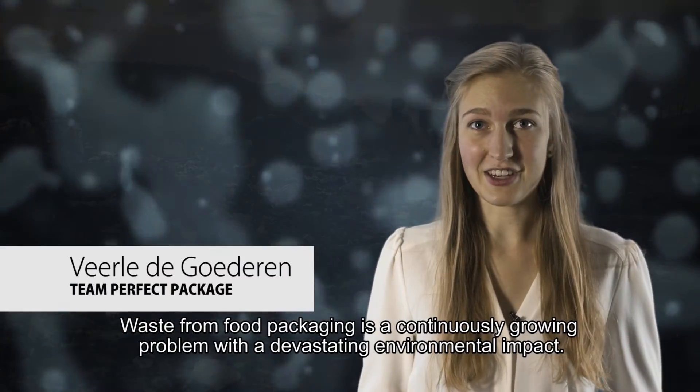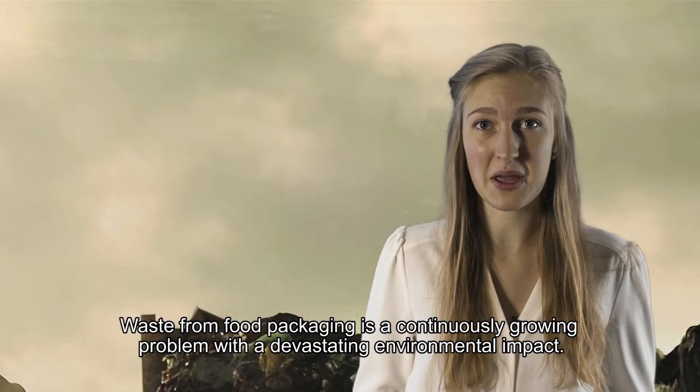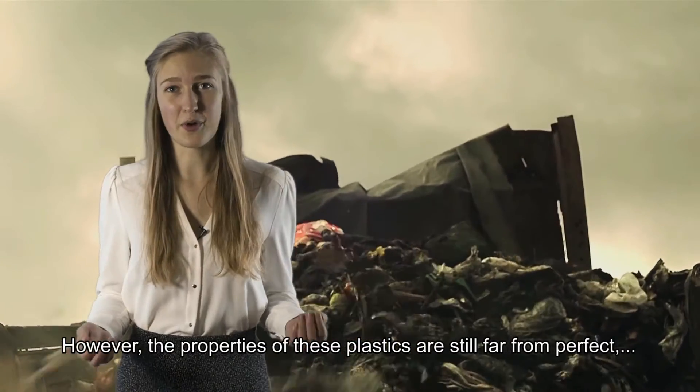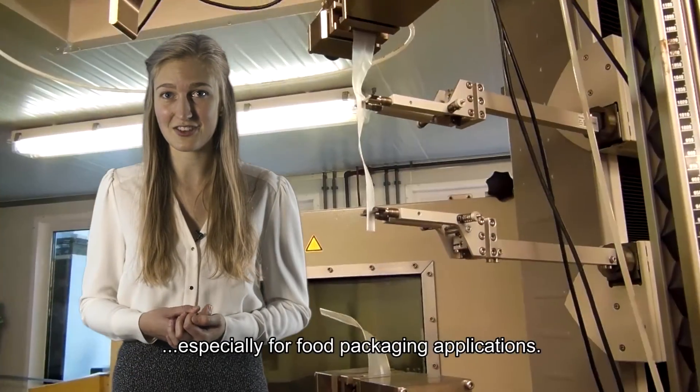Waste from food packaging is a continuously growing problem with a devastating environmental impact. We believe that biodegradable plastics can provide a solution. However, the properties of these plastics are still far from perfect, especially for food packaging applications.